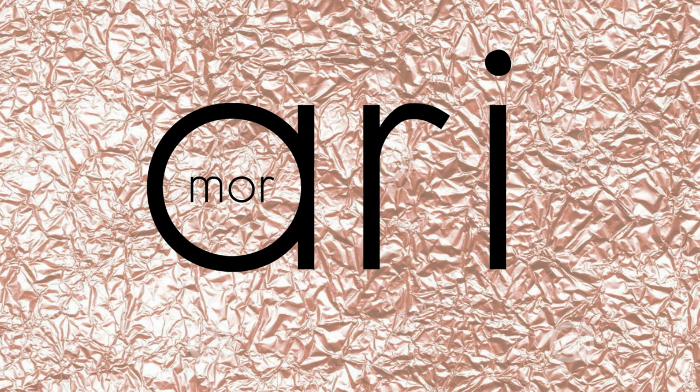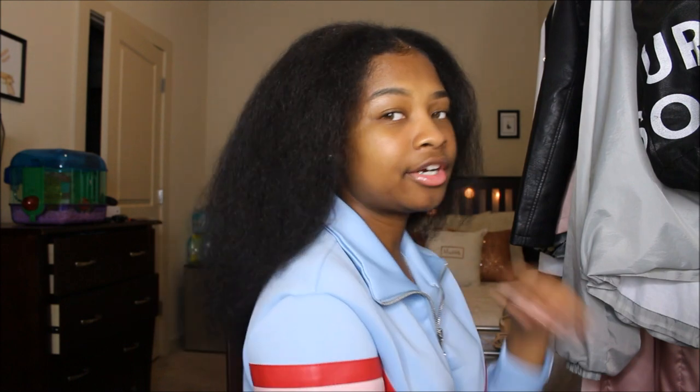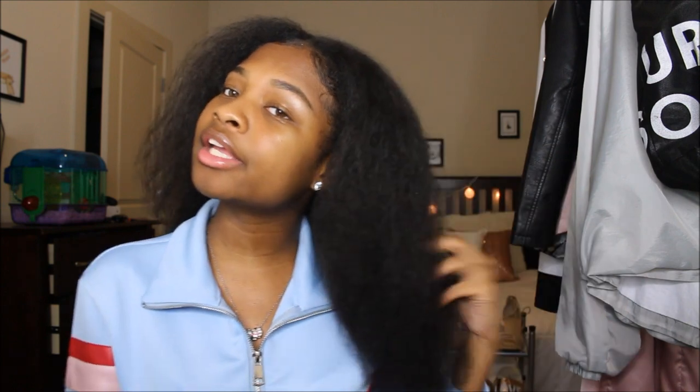Hey guys, it's Aerie back again with another video. Today I have a hair video. This is my natural hair, this is its natural color — everything natural about my hair is right now. Although it is blow dried, so that's why it is so puffy. But this is my natural hair. This is the length of it, basically — about right here.